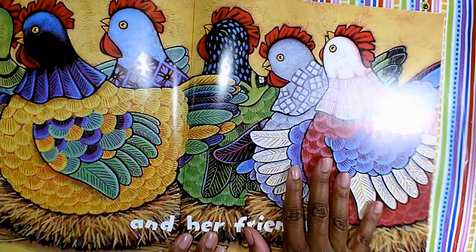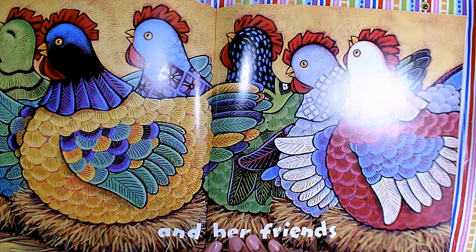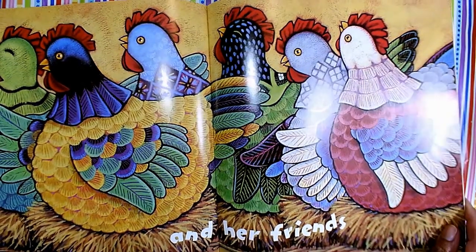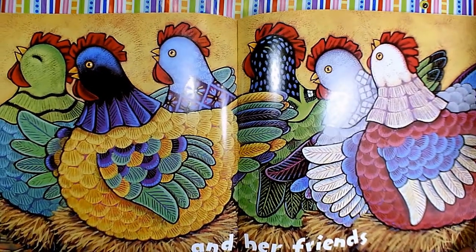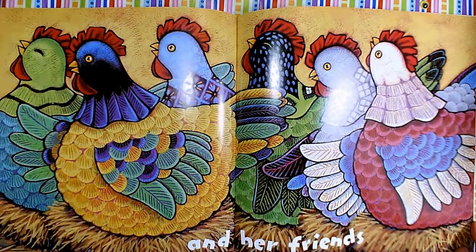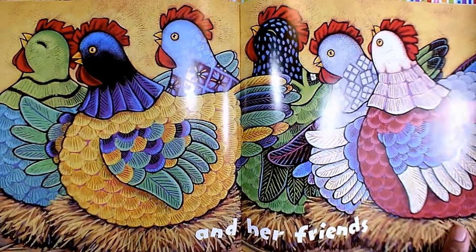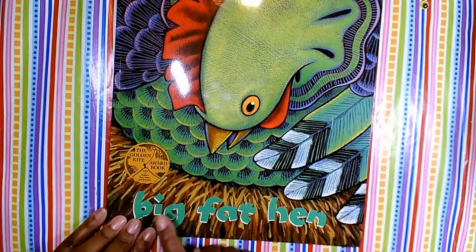So we're going to use this story and the beautiful illustrations in this story to be part of our art lesson and as inspiration. Before we get into our art lesson, I wanted to ask you: how many of you have ever gone to a farm? Raise your hand if you've gone to a farm. Have any of you ever seen a real life chicken in person? Did the chicken have a lot of feathers? So let's get into our art inspired by our story, Big Fat Hen.